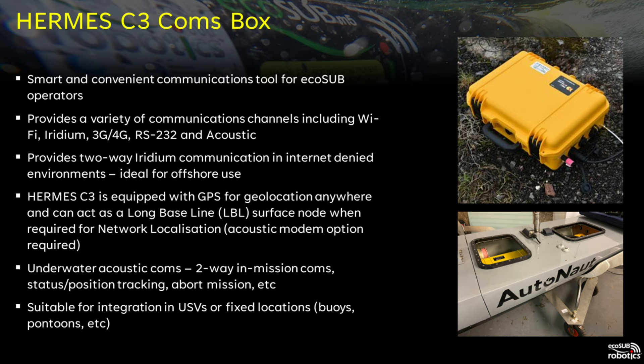We provide the Hermes C3 comms box as a simple multi-function tool to enable users to connect to their vehicles. Hermes provides a Wi-Fi network for all vehicles to connect to, allowing users to get live data and have control. Hermes has multiple communication channels: in addition to Wi-Fi for high bandwidth comms, Hermes also has an Iridium modem, 4G internet, RS232 or ethernet connection, and the option for an acoustic modem. One of the key features of Hermes is its ability to enable two-way Iridium comms even in internet denied environments. Hermes has GPS so when planning missions at sea you know where you are relative to the mission and the vehicle, and Hermes can also be used as an LBL node to aid localization of the vehicle underwater.